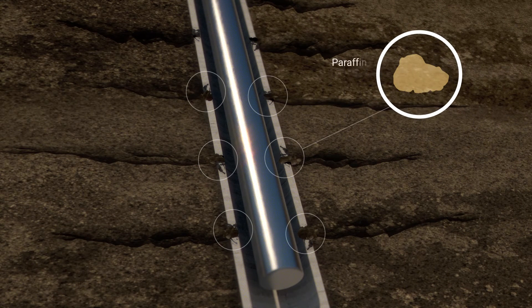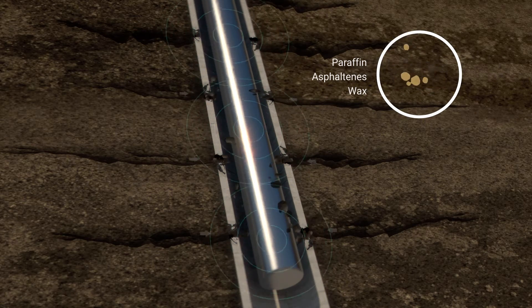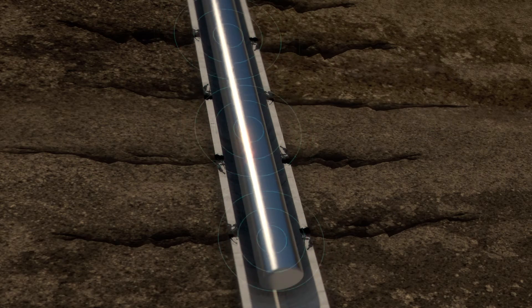Blockages can consist of paraffin, asphaltenes, wax, and other contaminations. They block the pores in the well and hinder the oil flow. A series of rapid ultrasonic waves in specially designed patterns removes the contaminations that block the pores and opens them up to increase the oil flow.